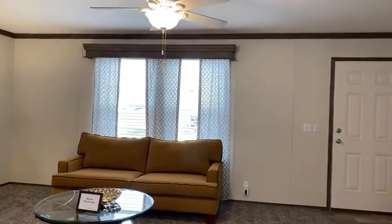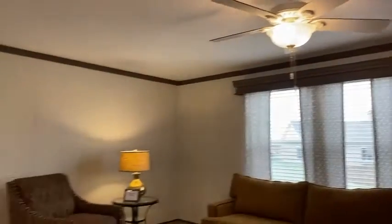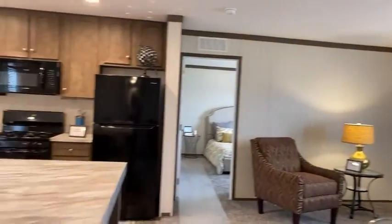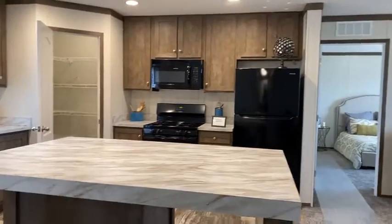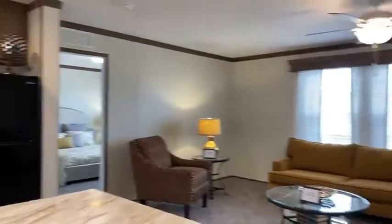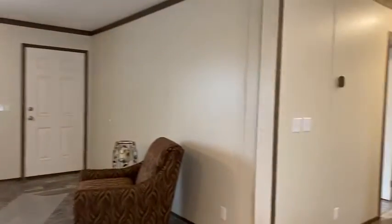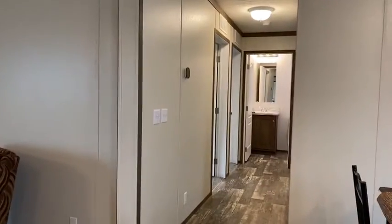All the blinds and curtains come with these homes, as well as a ceiling fan and all the appliances. This is a split floor plan — the master or primary bedroom is there, and down here you have the other two bedrooms and an extra bathroom.